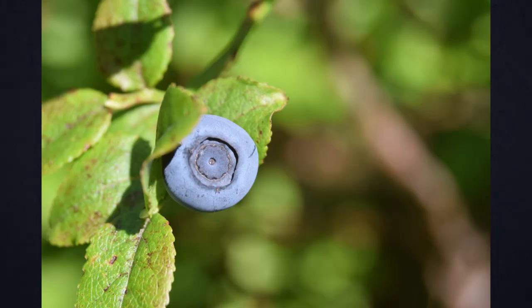Brightwell blueberries are normally harvested in June and usually take two years to bear fruit. Brightwell blueberry bushes are self-fertile, but they will produce a much bigger crop and more berries when planted close by another variety.